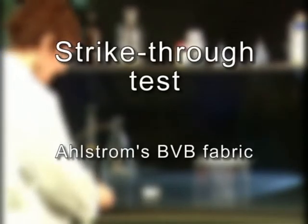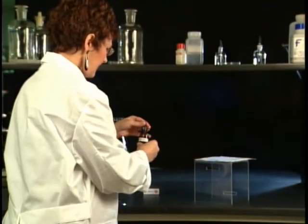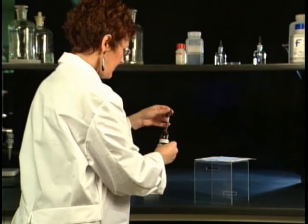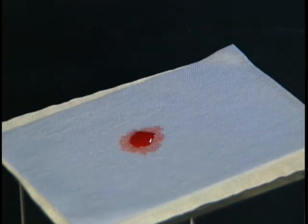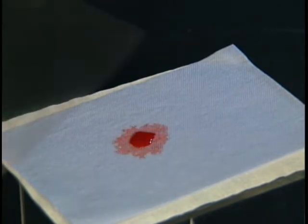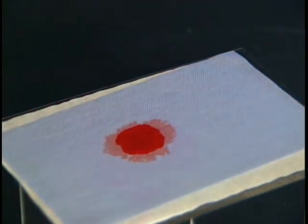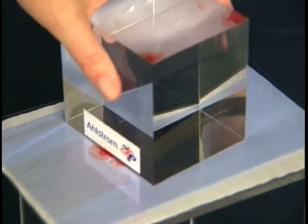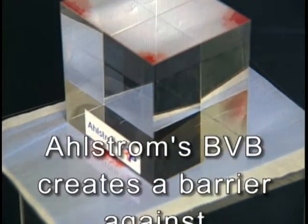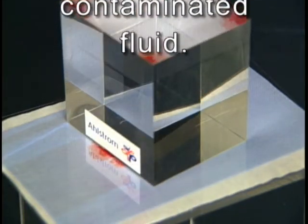The same experiment, conducted using Ahlstrom's BVB, has dramatically different results. When the BVB fabric is subjected to the same conditions and even more severe pressure, BVB's continuous monolithic membrane provides a viral barrier impervious to the avian flu and other viruses.